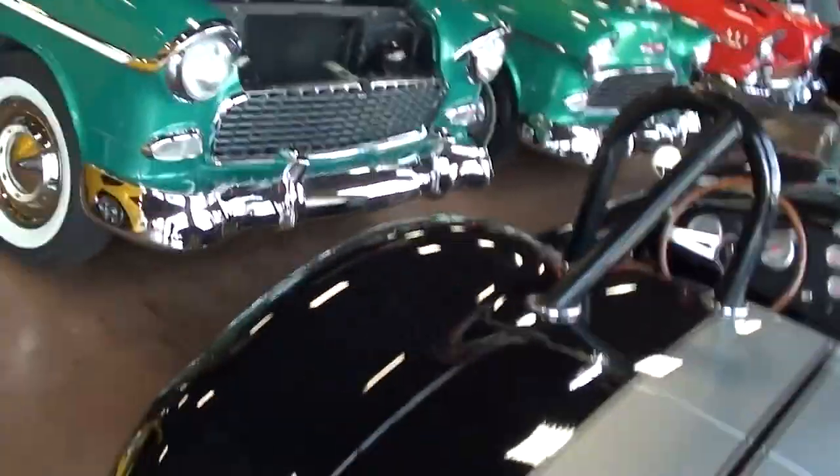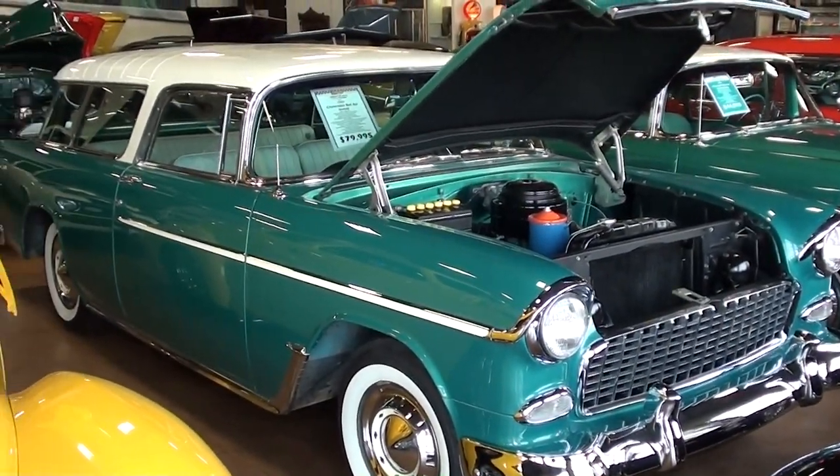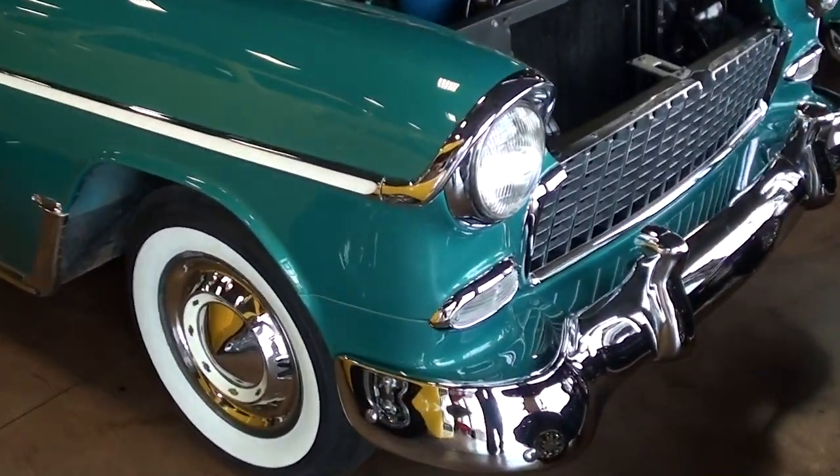Hey everybody, coming to you from Fastlane Classic Cars here in St. Charles, Missouri. I thought you'd like a look at this 1955 Chevrolet Nomad — definitely a slick looking car. We'll check it out here.